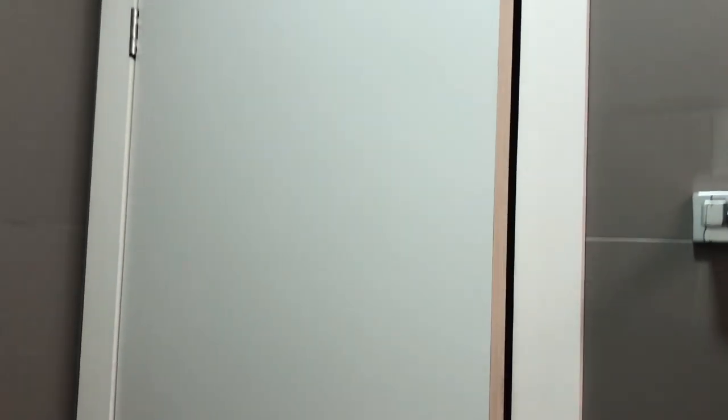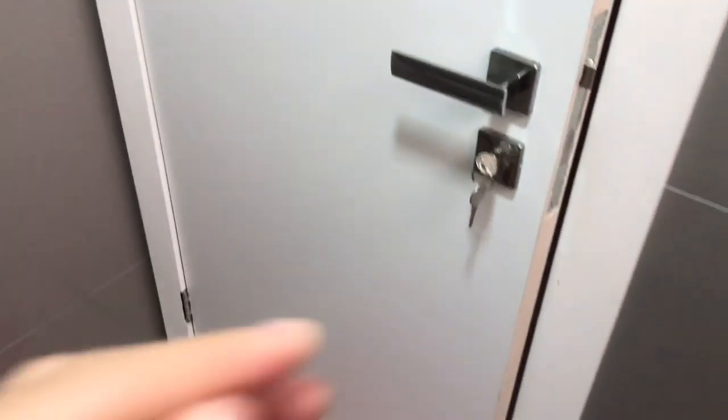Aproveitando que eu tô aqui, deixa eu mostrar a porta pra vocês como que é atrás. Atrás ela é branca, tá, gente? Ela é toda branca. Foi feito também com os móveis planejados, tá?